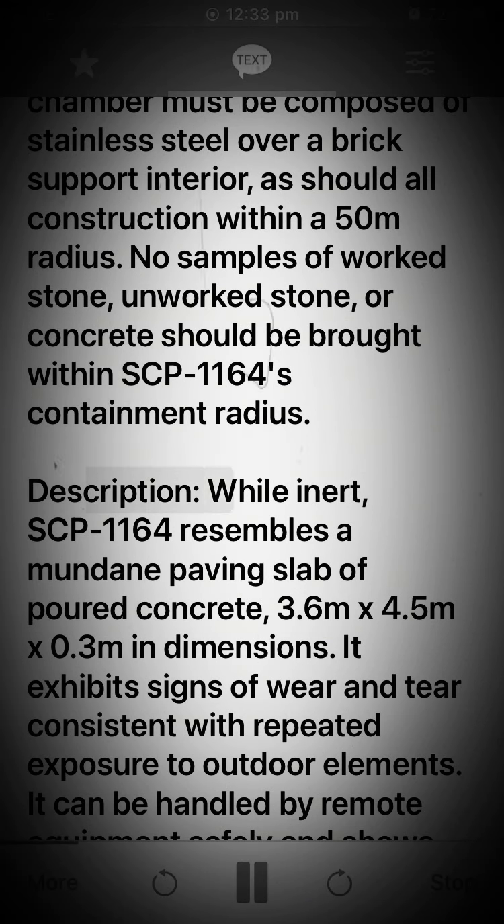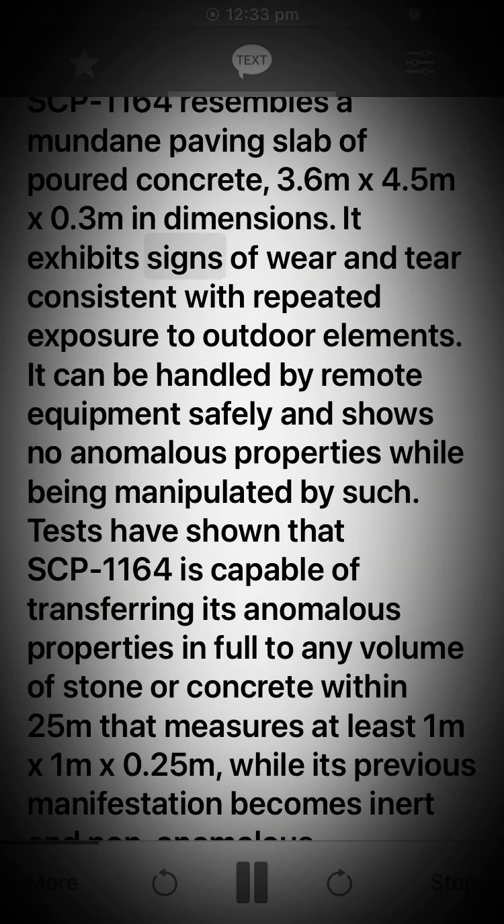Description: While inert, SCP-1164 resembles a mundane paving slab of poured concrete, 3.6 meters x 4.5 meters x 0.3 meters in dimensions. It exhibits signs of wear and tear consistent with repeated exposure to outdoor elements. It can be handled by remote equipment safely and shows no anomalous properties while being manipulated by such.